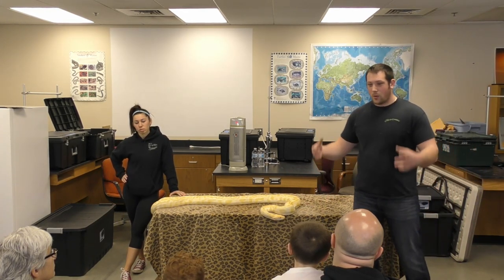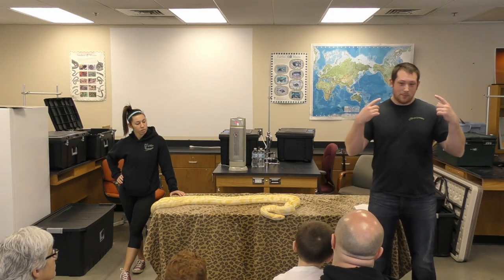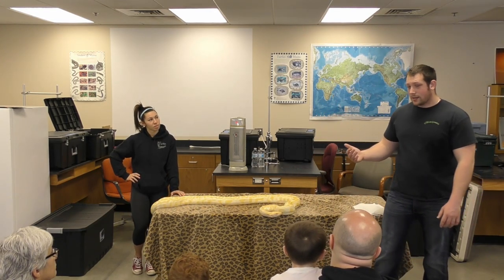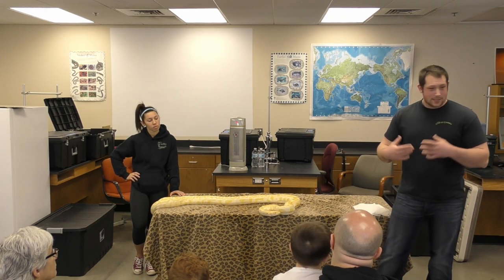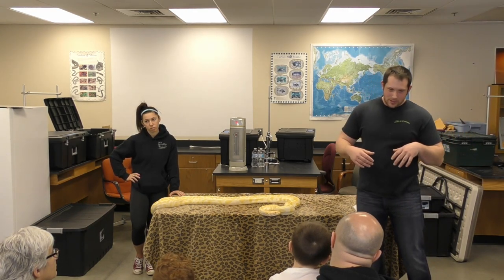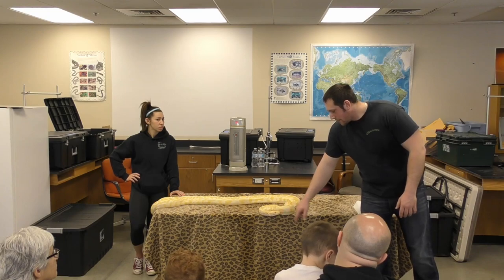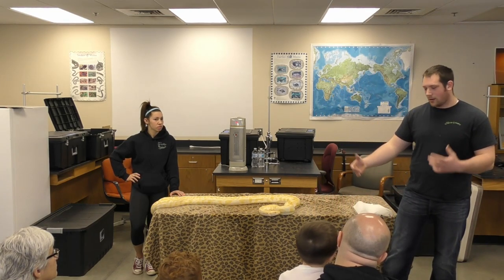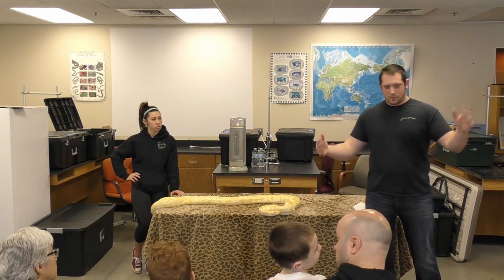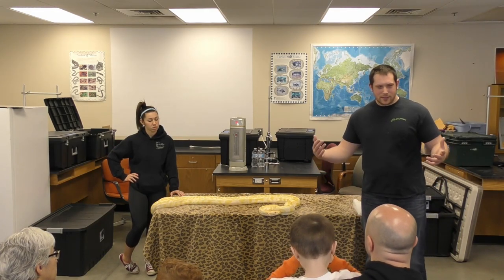Another neat thing is that snakes have no eyelids. A lot of people think they're creepy because they don't blink, but that's because they have a scale that protects their eye instead. It doesn't bother them — it's protected for when they're eating. It also enables them to rub their head in the dirt without hurting their eyes. He's also got little heat pits on his nose that help him sense heat, so he can hunt even when it's pitch black.